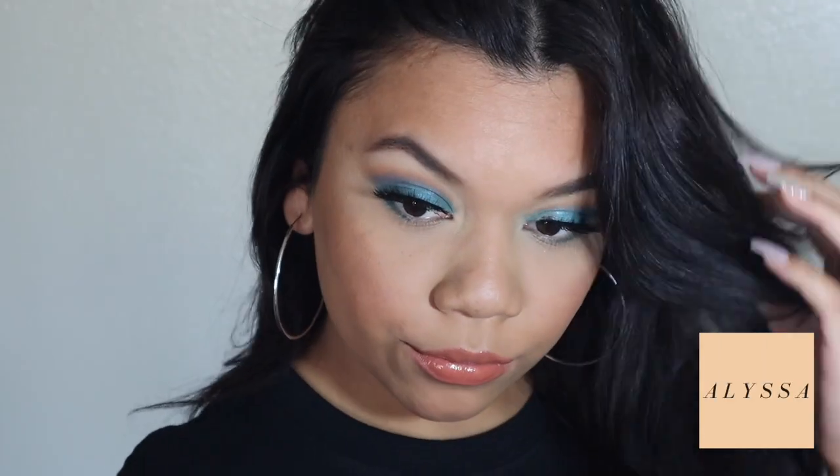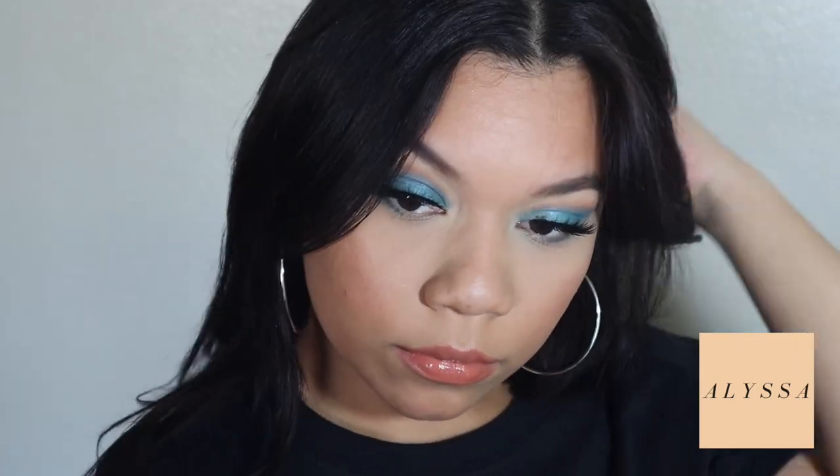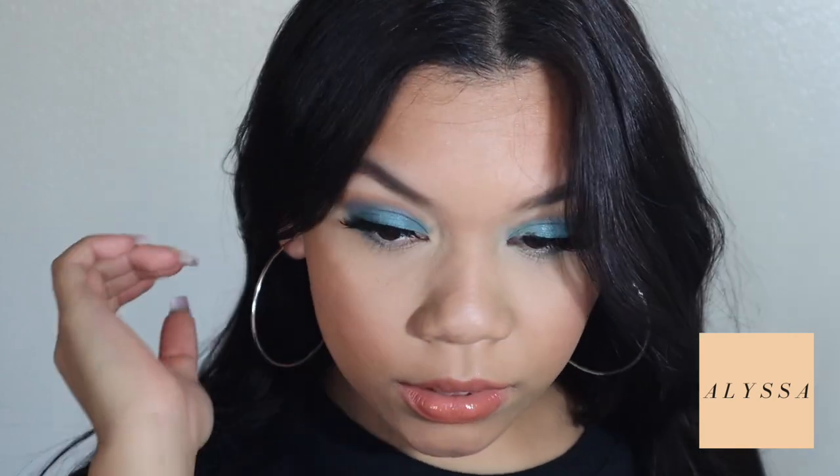And there you have it — that's the whole look! I hope you guys enjoy it and I hope it was easy to follow. If you guys have any requests — any specific looks or specific colors — I'm down to do it. Until next time, I'll see you guys!